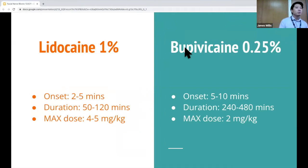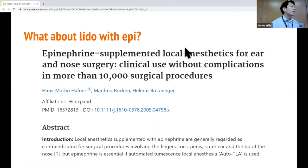Bupivacaine takes a little longer to onset but lasts a lot longer. Max dosing is something I didn't think about until recently, but it's important when dealing with large lacerations, multiple lacerations, or when using topical anesthetics. Epinephrine is also worth considering — some people worry about theoretical risk of tissue ischemia, but according to one study there were no complications. In pediatrics, LET gel contains epinephrine. Lido with epi has a different max dose of about seven milligrams per kilogram.